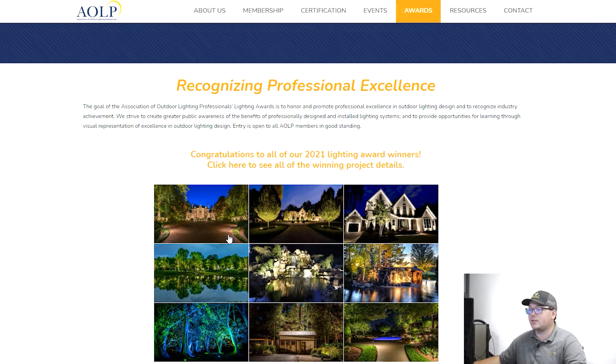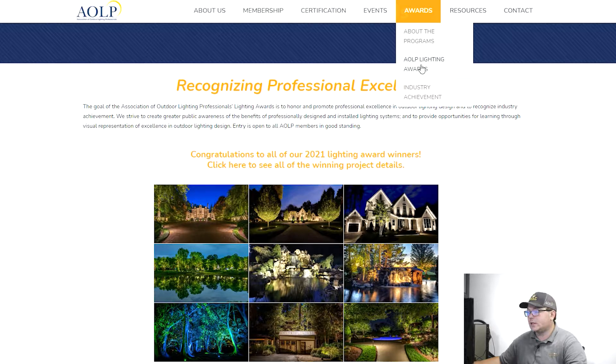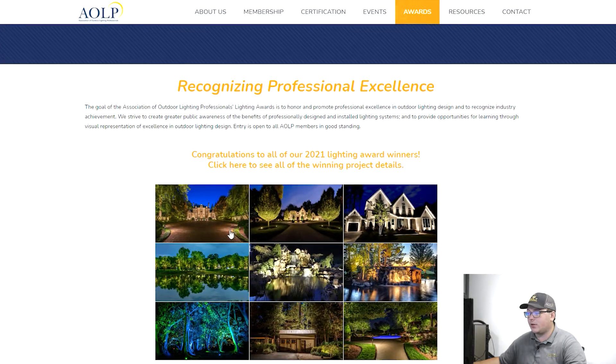So if you guys want to look at these pictures yourselves, this is the AOLP website and you can just go to Awards and then AOLP Lighting Awards. That's where I'm at right here. Unfortunately it doesn't look like it has who won, which kind of stinks, but we're going to go through them anyway.